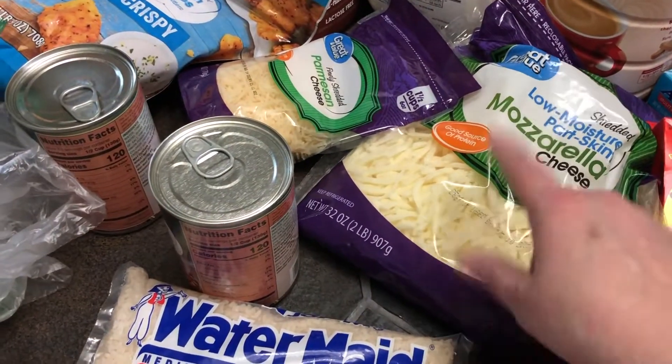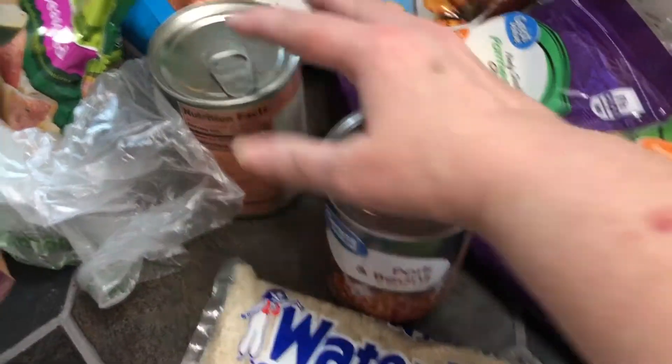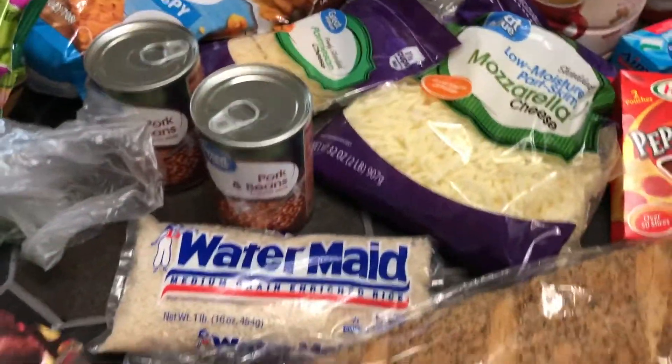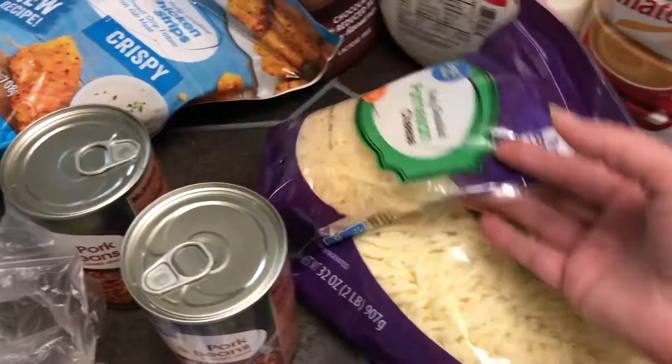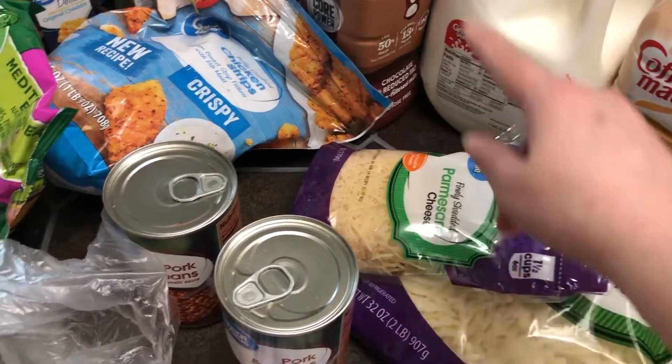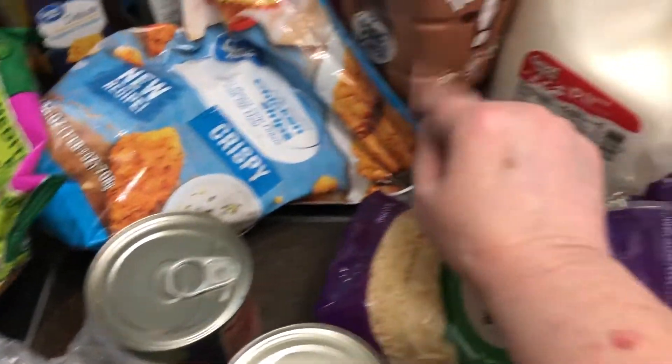I got a couple of cans of pork and beans just in case for an extra meal if I need it. I got parmesan cheese for another dish, and I got Keith's chocolate milk.